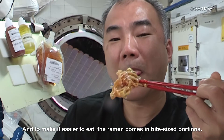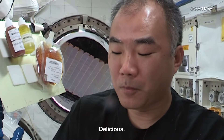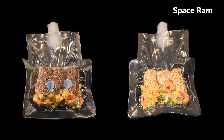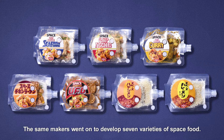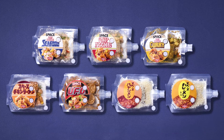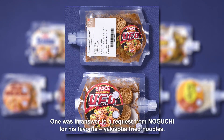And to make it easier to eat, the ramen comes in bite-sized portions. Delicious! The first ramen meals were sent into space in 2005. The same makers went on to develop seven varieties of space food, one of which was in answer to a request from Noguchi for his favourite, yakisoba fried noodles.